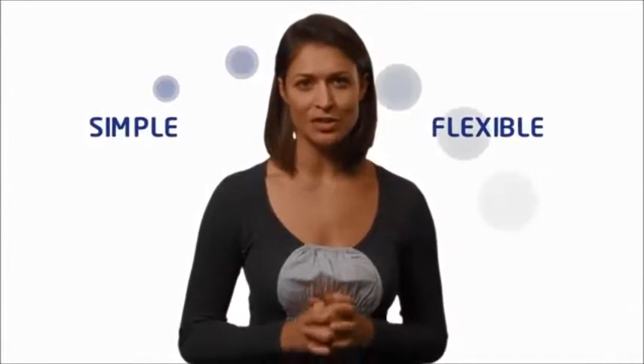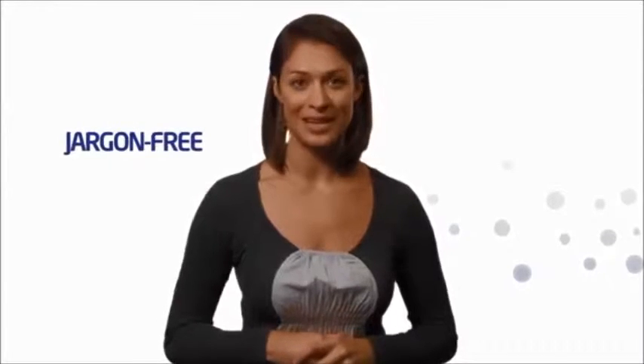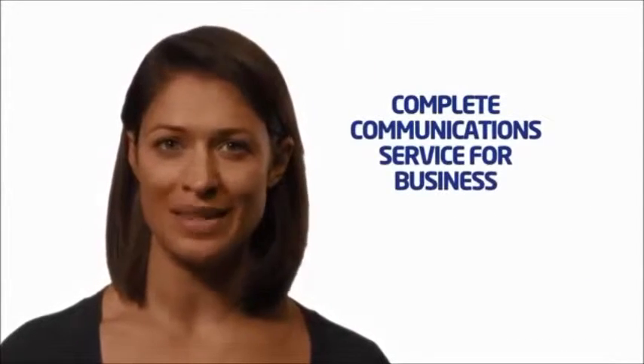A simple, flexible way to manage your communications, all operated through a web-based user interface. It's simple to use, with easily accessible features. And for a change, the language is jargon-free. Horizon is quite simply the complete communication service for business.